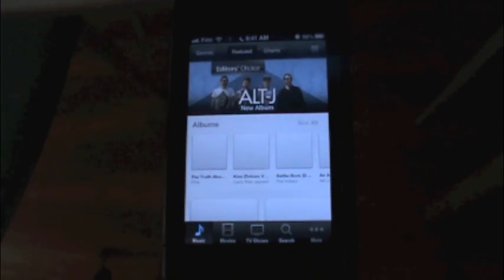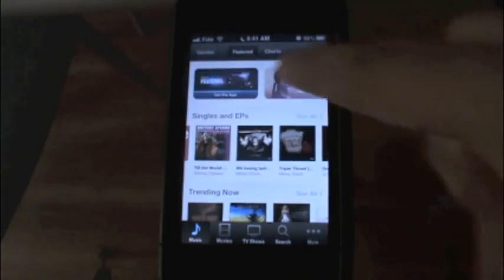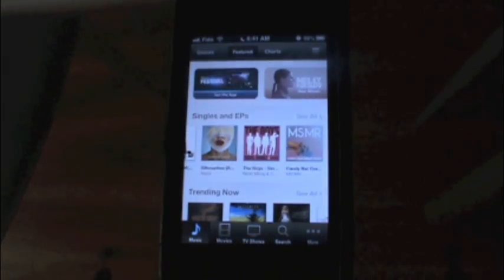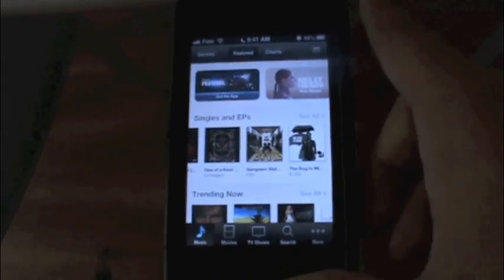Let's try the iTunes Store as well, just to give you a feel of how the iPhone 3GS is performing system-wide across all platforms. You can see no major problems scrolling. On the iTunes Store you can scroll left or right, which is awesome. Just looking at singles and EPs.